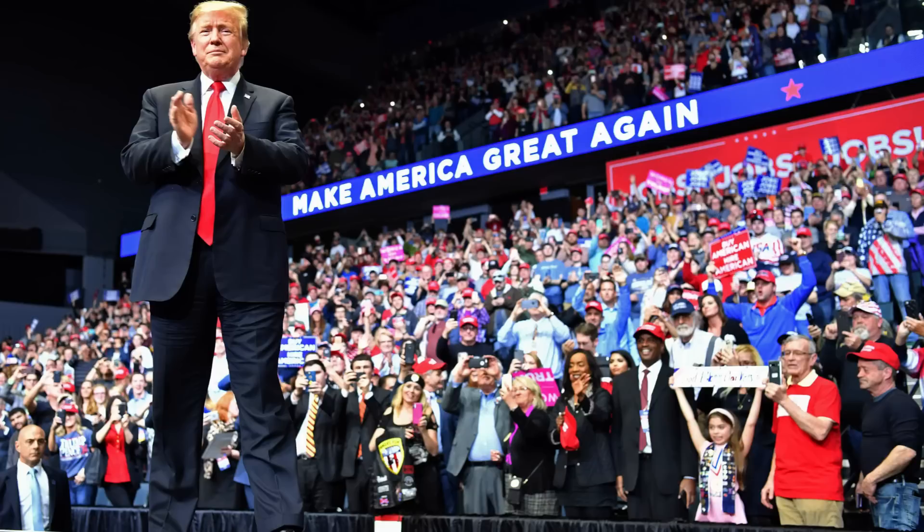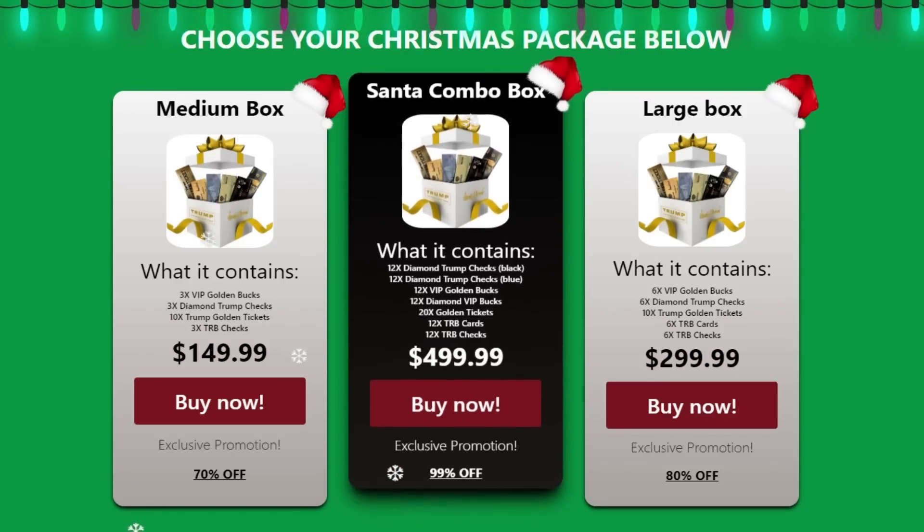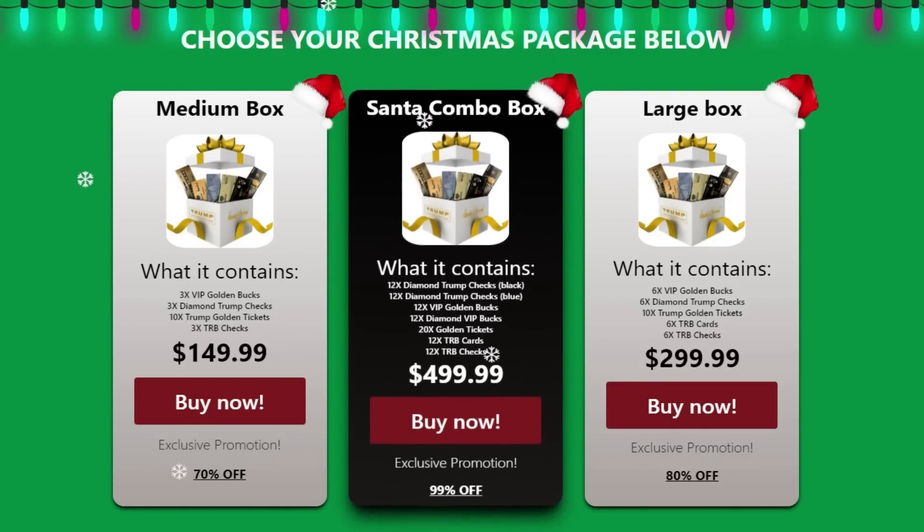Secure your Trump Christmas Box to stand out among the more than 70 million supporters of Donald Trump and show that you are a supporter of Trump's campaign for president in 2024, so that he can make America great again for all Americans and future generations. Remember that this product is sold only on the official website — the link is in the description of this video so you can check all this information.